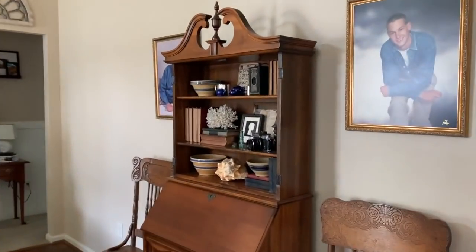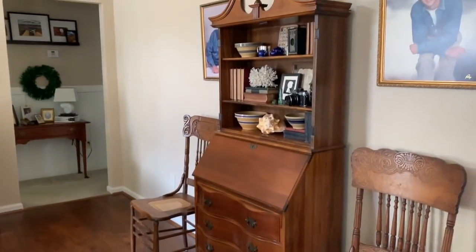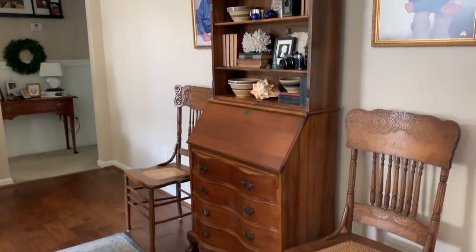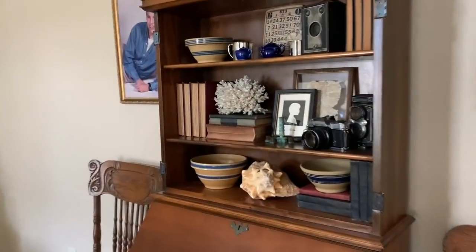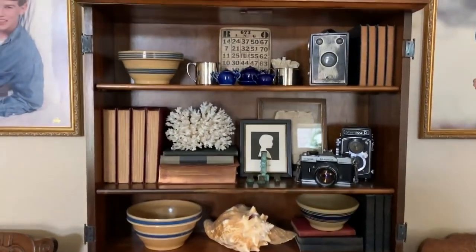I'm going to step back so you can get the full view of the secretary, and then we'll zoom in on what I did. This is a view of the secretary and how I have it on this wall — you get a full glimpse of the whole thing: the four drawers, the pull-down front, and this is how I have everything displayed.